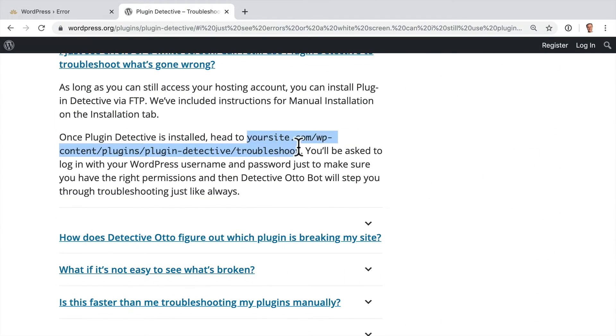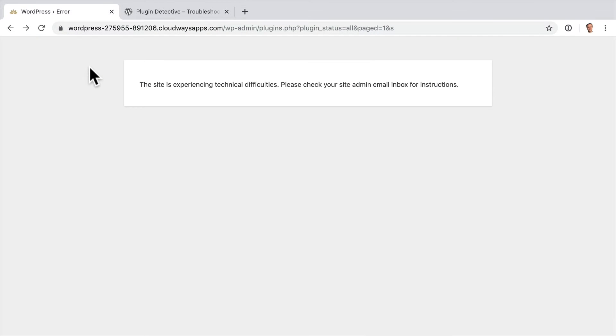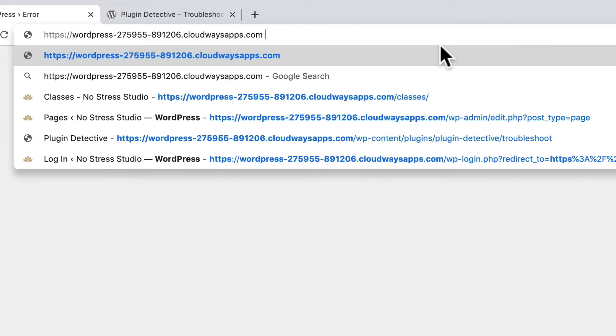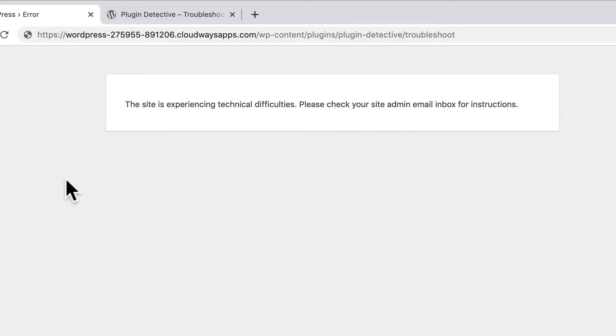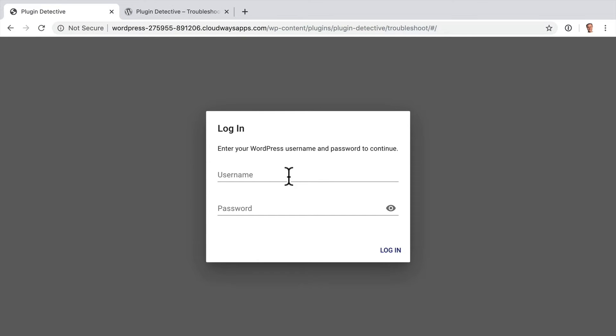Let's come back to our error page. I'll replace YourSite.com with my domain and paste in Plugin Detective's URL. Remember, we only need to use this special URL because we can't access our site's admin panel at all — if we could, we could just run Plugin Detective from there. I'll hit Return on my keyboard, and I've been prompted for our WordPress username and password. It's just your standard login password. And Login.